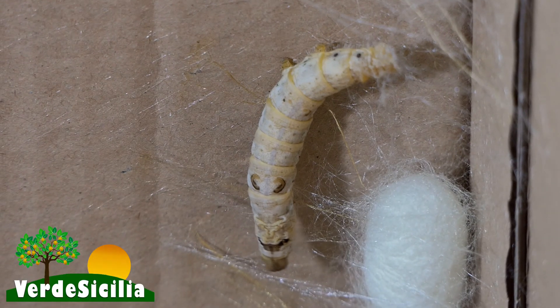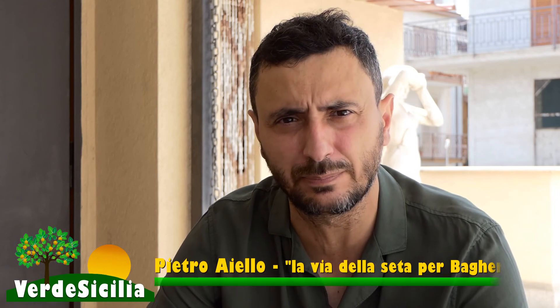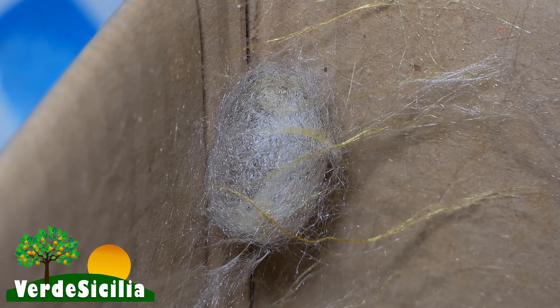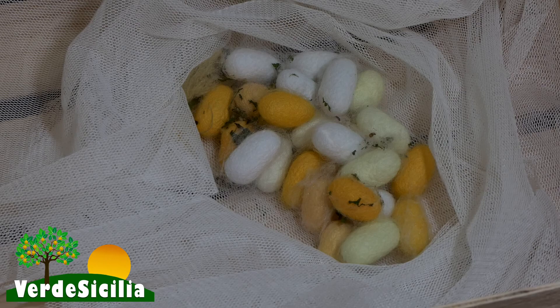Giornalmente bisogna raccogliere le foglie fresche per alimentare il baco. Il ciclo vitale del baco da seta è di quasi un mese, 28 giorni, in 5 fasi di maturazione. Una volta raggiunta la maturità il baco è pronto per trasformarsi in farfalla: risale il bosco, comincia a secernere la seta e prepara il letto dove si trasformerà. È appunto in questa fase che costruisce il bozzolo da cui si estrae la seta.